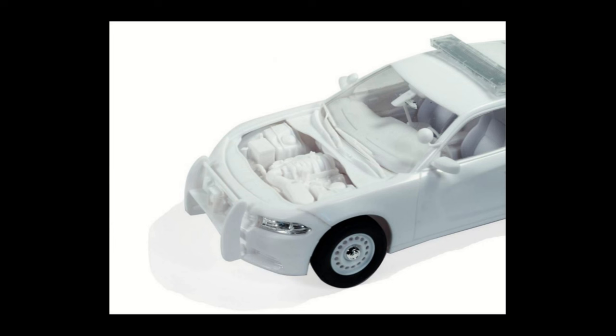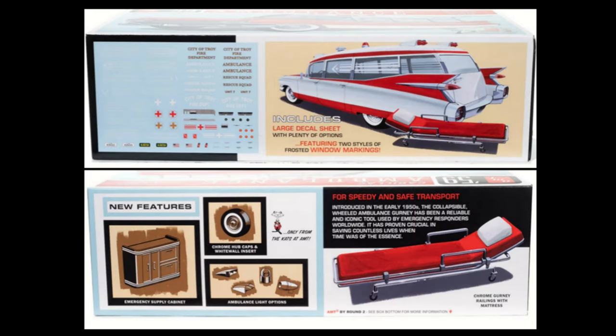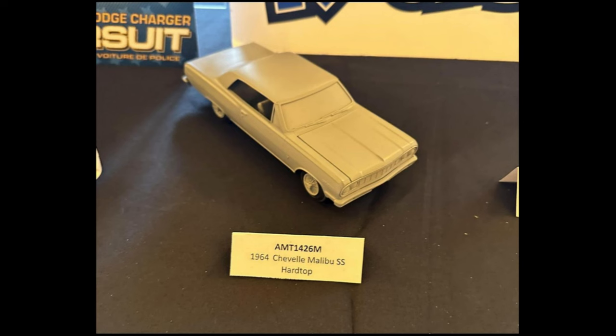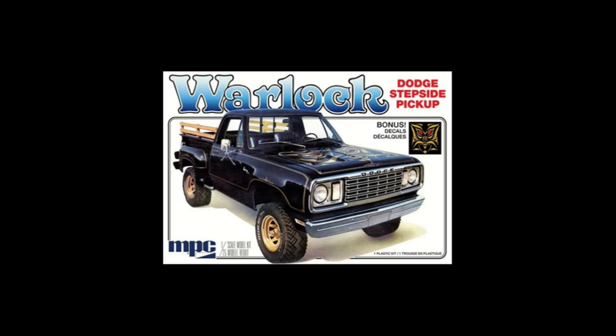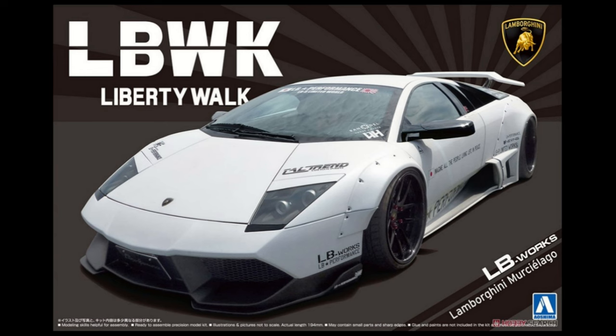The Charger Pursuit is due out in Q1 — either February or March. Due out this month in January is the '59 Cadillac Ambulance; the new parts will be the gurney, interior bits, roof lights, and siren. Due out at some point in the future is the 1964 Chevelle Malibu SS Hardtop — there's a test shot of it. Also due out this month is the Dodge Warlock Stepside Pickup, which has been modified with some reworked tooling, and the '71 Dodge Demon. That's going to do it for AMT/MPC.